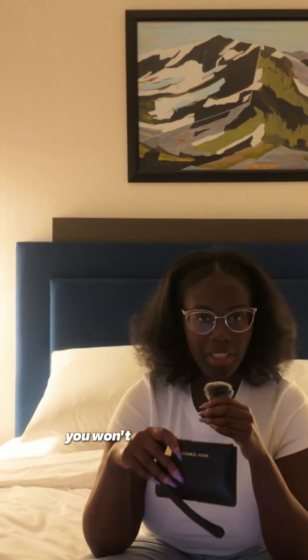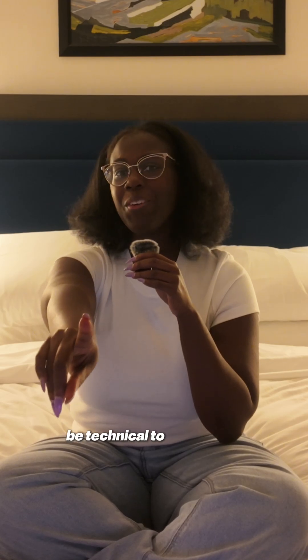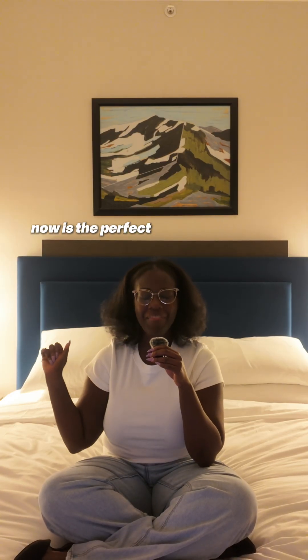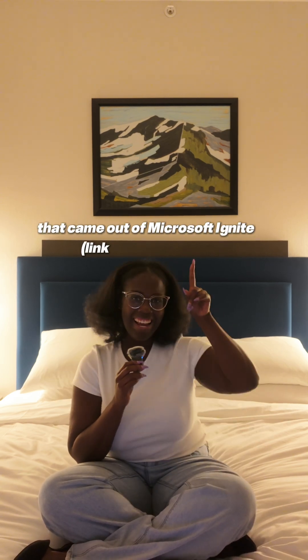The best part of it all, you won't need your wallet because AI Skills Navigator is free. And you don't have to be technical to get started. If you've been delaying your upskilling with AI, now is the perfect time to get started. Check out the AI Skills Navigator and all of the new and exciting announcements that came out of Microsoft Ignite at this link.